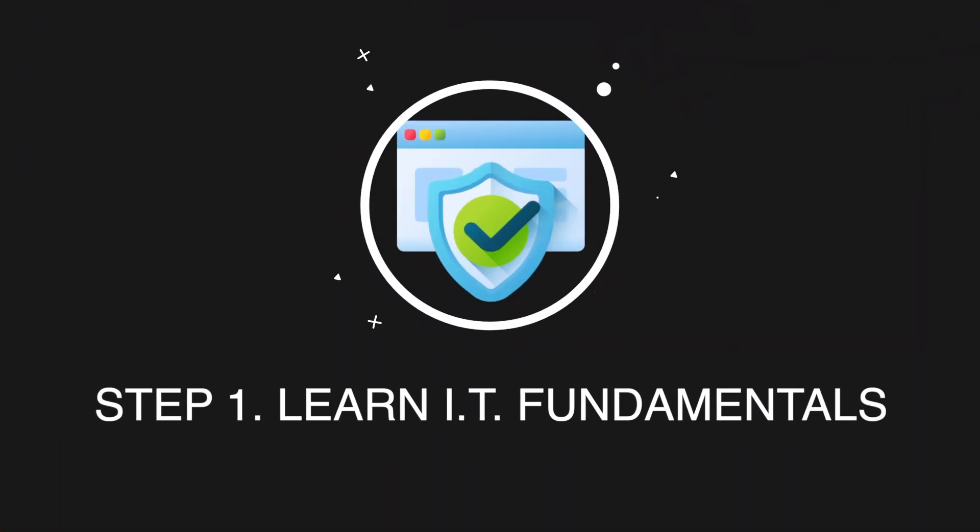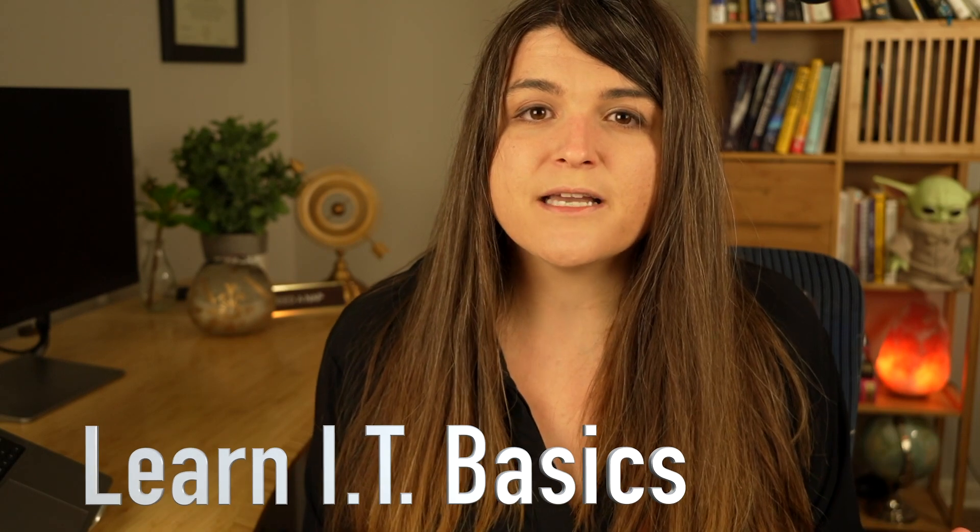Let's get into the step-by-step on how to land a job in cybersecurity with no experience. The first step is to learn the basics of IT. When I say the basics of IT, I mean: what exactly is an operating system? What is Linux? What is Windows? How do they operate, and what are the differences between each one?